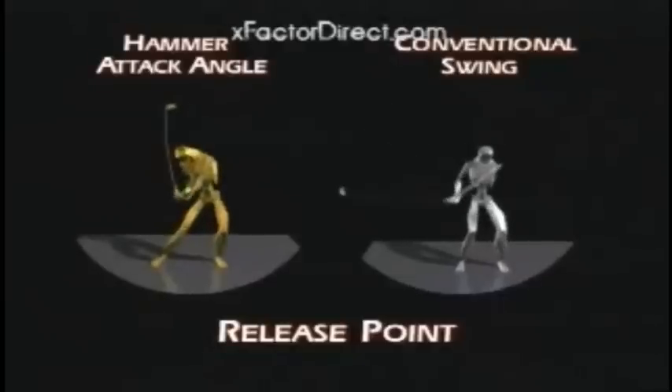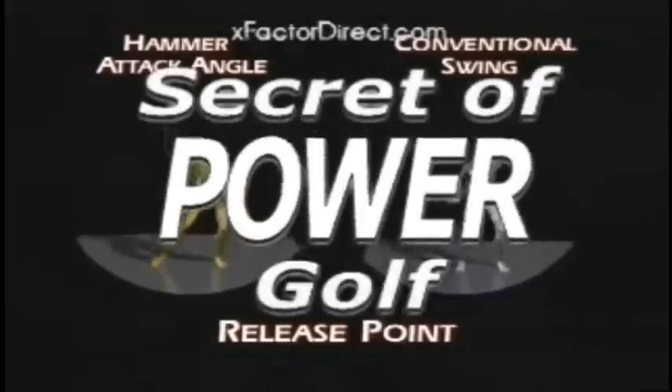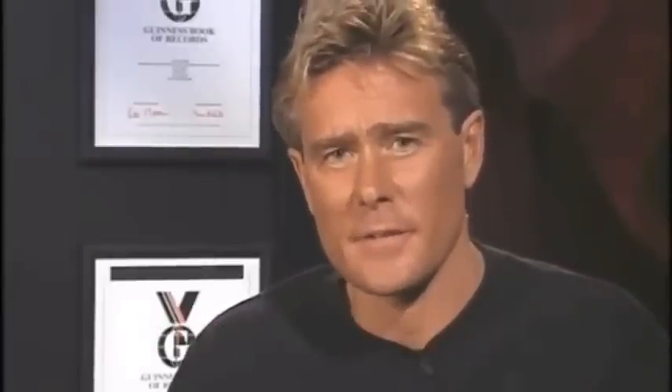There is only one way to automatically get into this power zone: Jack's secret of power golf. Take your longest drive right now and add 30 easy yards with the secret of power golf. If you're a golfer who's taken countless lessons, studied the golf magazines, watched the PGA Tour tips, and got absolutely nowhere and are still looking to hit the long ball, then the long ball secret is the answer.